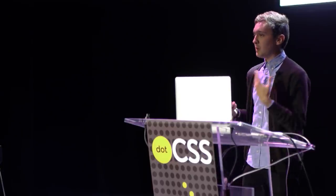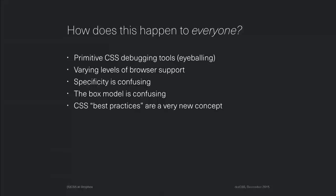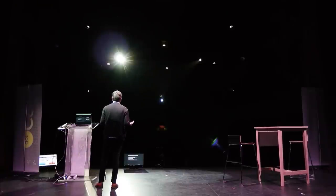So taking a step back from Dropbox: how does this happen to everybody? On top of the reasons enumerated earlier, we have very primitive tools — basically eyeballing. You make a change in a CSS file, switch to the browser and refresh, and see if it worked, maybe. We don't really have an error console like in JavaScript. We have varying levels of browser support — I would love to use the grid module, but it only works in IE 10 and 11, kind of. Specificity is really confusing even to people who've been writing CSS for years, and you can override the cascade any number of ways. The box model is really confusing too.